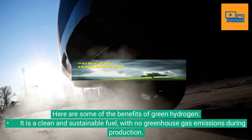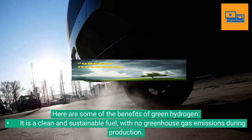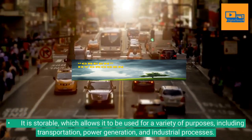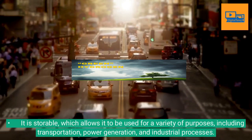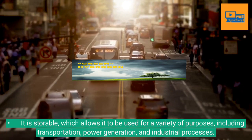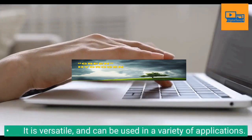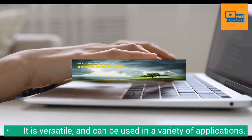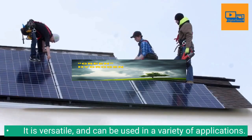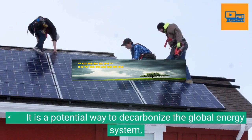Here are some of the benefits of green hydrogen. It is a clean and sustainable fuel with no greenhouse gas emissions during production. It is storable, which allows it to be used for a variety of purposes including transportation, power generation, and industrial processes. It is versatile and can be used in a variety of applications. It is also a potential way to decarbonize the global energy system.